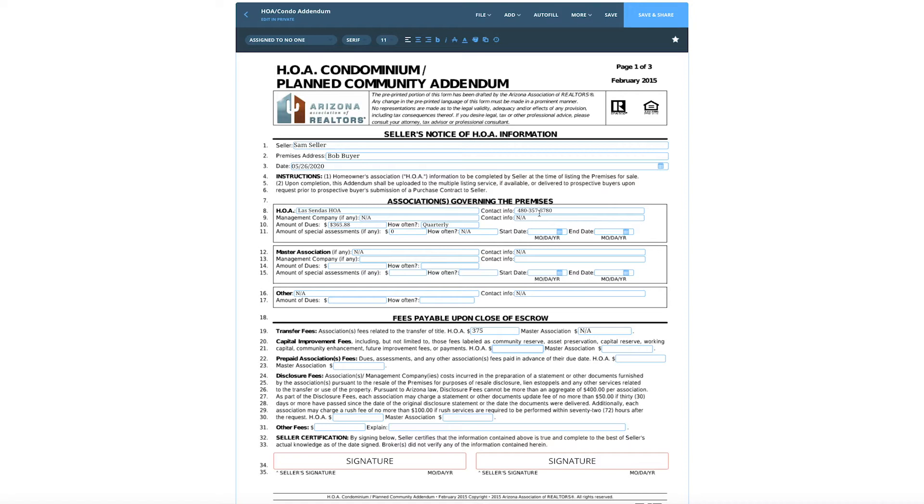The HOA for this property is Las Sendas HOA. Here's the phone number. On this one, there's no management company — it's self-managed; I think it's trailhead.org or something like that. But if you live in a condo complex or somewhere like McCormick Ranch where they have a management company doing the managing, you would want to put that management company in there. It might be AAM or Community Property Services — somewhere with contact information different from the actual HOA contact. So it's very important to put that in there.